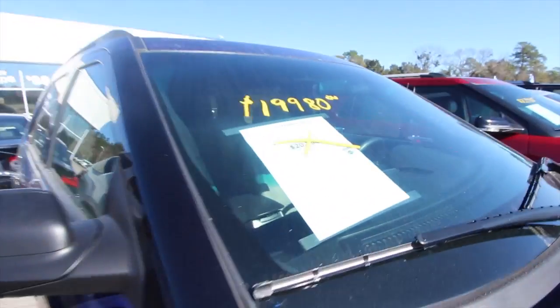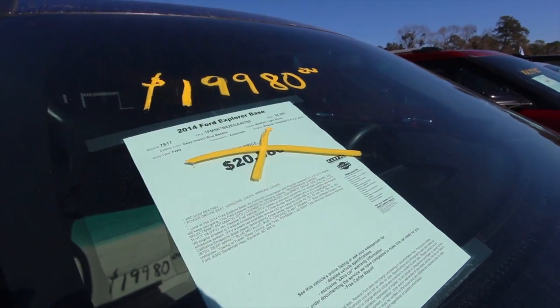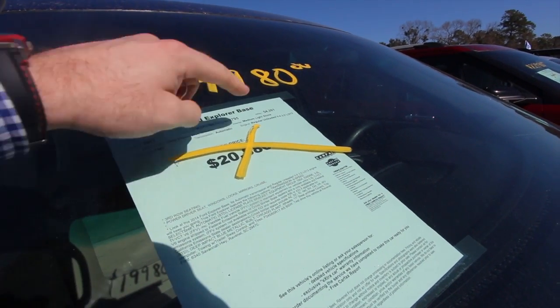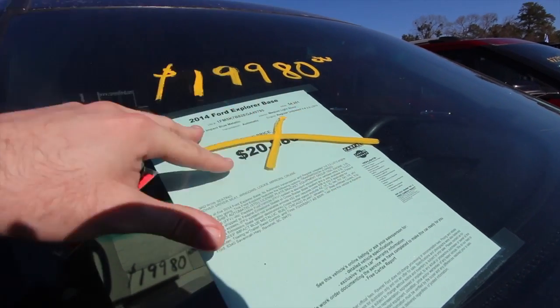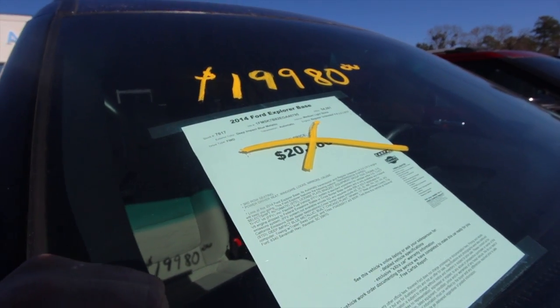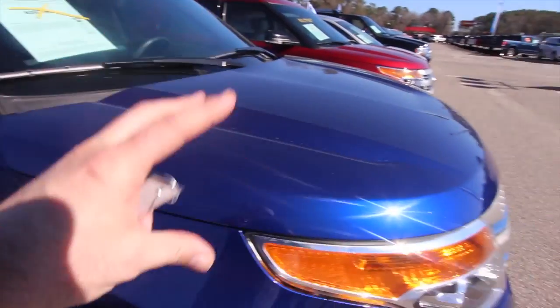Like we said earlier, the price was $20,880 — now it's $19,980, so they've reduced it a grand. The mileage is 54,261, which is low mileage for a 2014 — that's pretty good. The color is Deep Impact Blue Metallic, and it's got the V6 up under the hood.